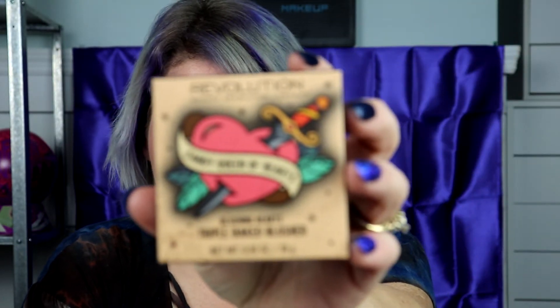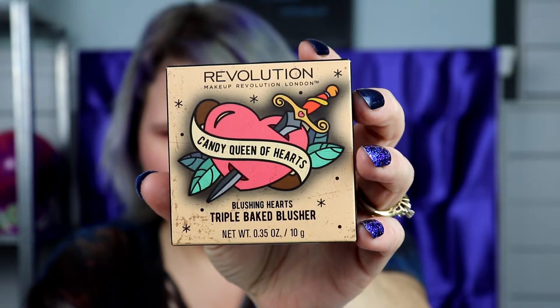One more item I got from TJ Maxx — that's the Blushing Hearts Triple Bake Blusher. It's so cute — adorable little packaging. Opening it up — it's just gorgeous. Let me go ahead and swatch that real quick. It's beautiful, just a natural color. As you can see, it has three lines, or you can use all together — it's just whatever look you're going for.